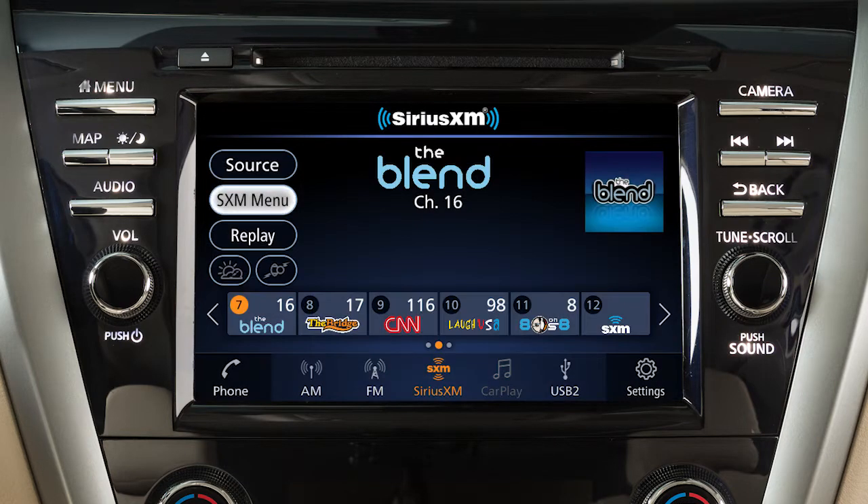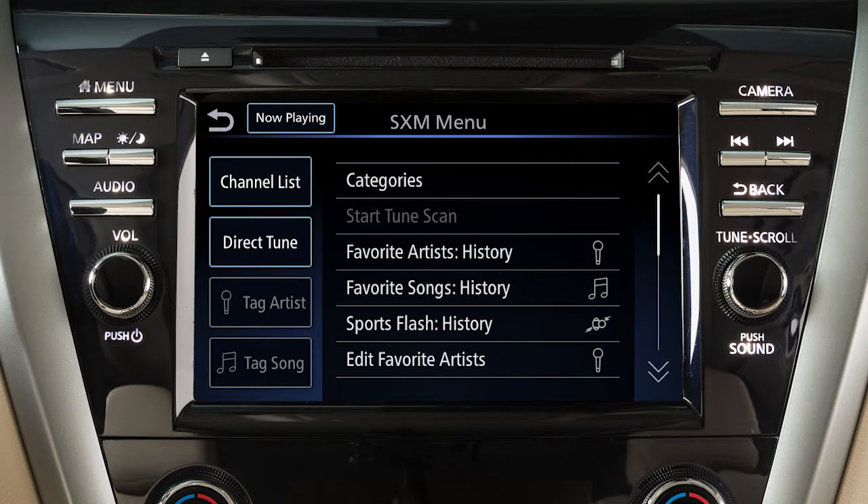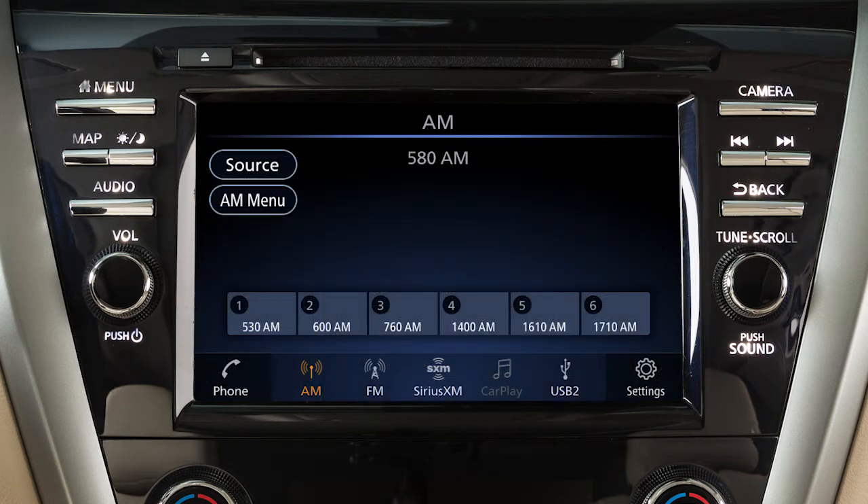In Sirius XM radio mode, there are touchscreen keys for choosing channels and categories. You can set up to 36 presets. To set the current station or channel as a preset, touch and hold one of the six preset keys.